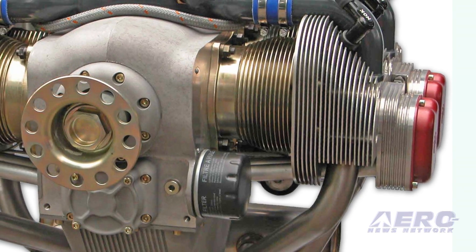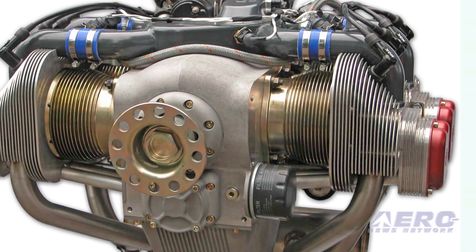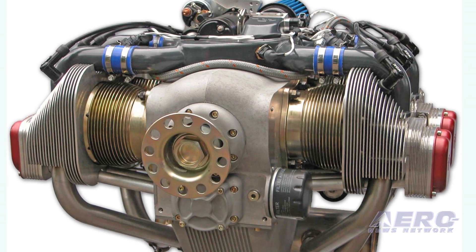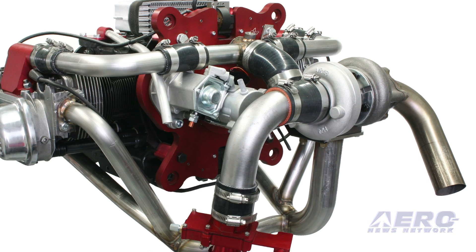Additionally, UL Power will be on hand in the Sonic's booth to speak to prospective B model customers interested in the UL350 series engines for their project, while the Aero-V Turbo will be prominently on display on the aircraft.